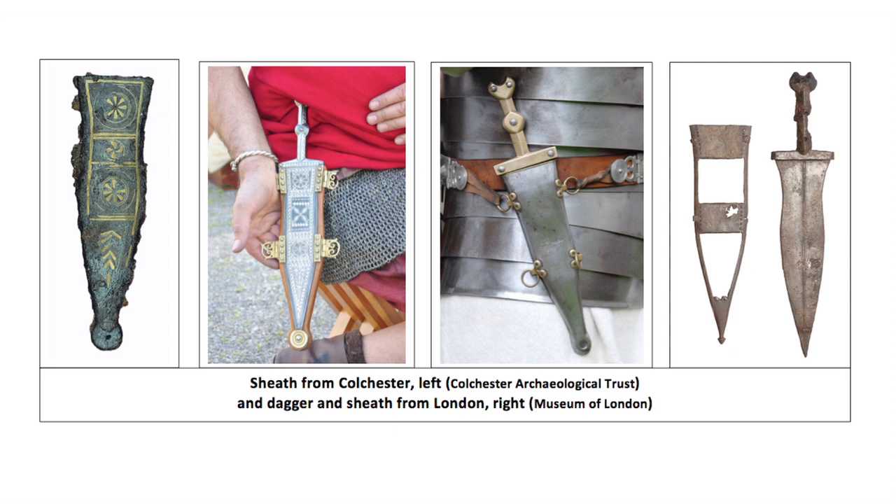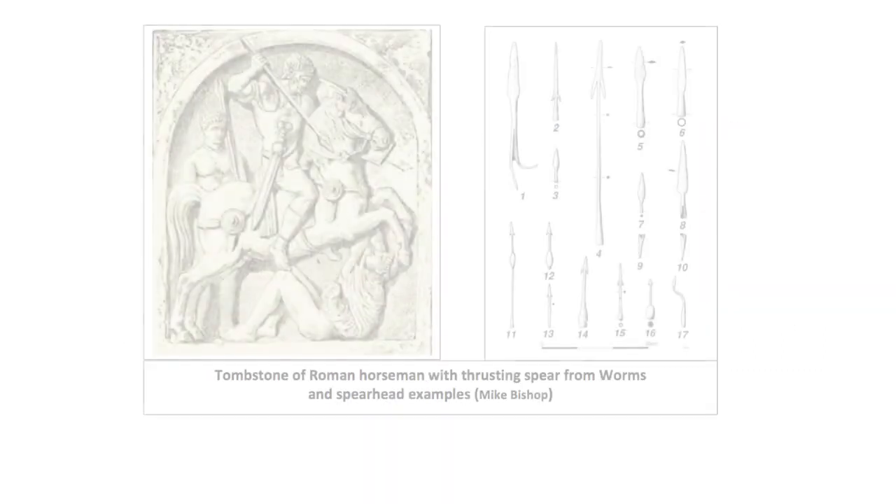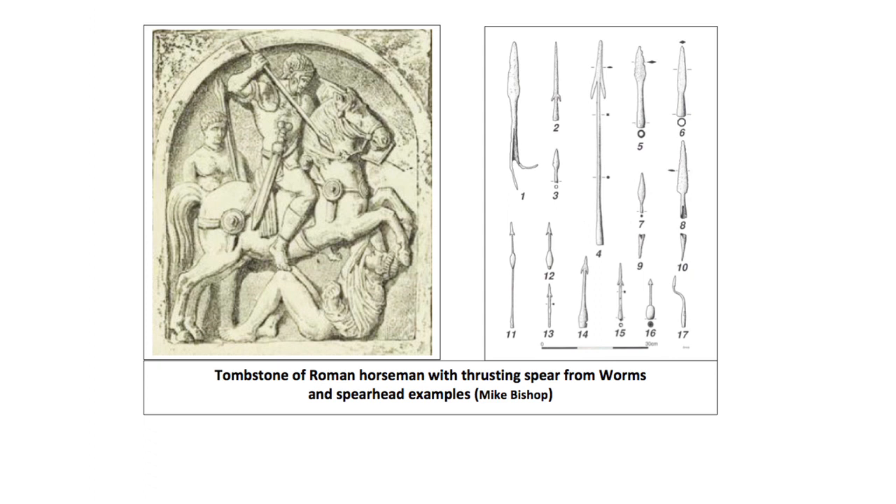Military daggers are much more familiar in historical accounts as weapons of Imperial assassination. The thrusting spear was used by cavalrymen, who also had javelins, but reached its apogee with the two-handed lance or contos, heavily influenced by contact with mounted eastern foes.